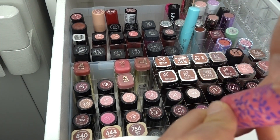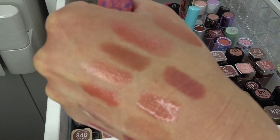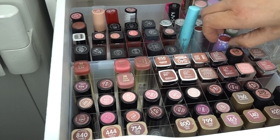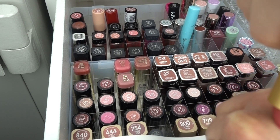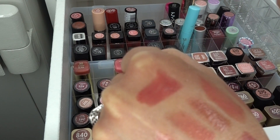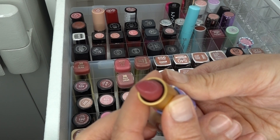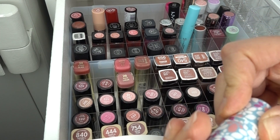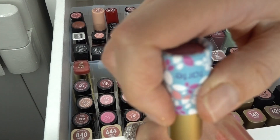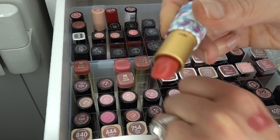This one was called Plummy Rose — it smells bad too, just a really nice mid-tone rose color. I think all the Tarte things are just going to have to go. This is Tulip — I got it because it's just a beautiful pink shade. And lastly this shade is Watermelon — a nice bright fuchsia orange that I am clearly never going to wear. It actually doesn't even smell bad, but I don't think I'm ever going to wear that color.